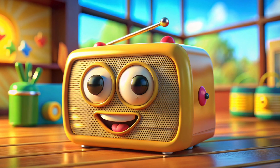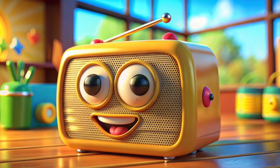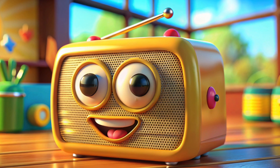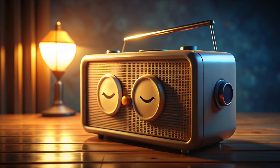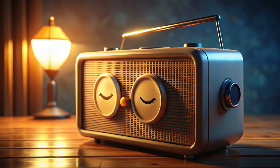This is a radio. Say hi to it. People listen to it. It brings music and stories to life. Now it's nighttime, and the radio is ready to rest. So, little ones, let's say goodnight to the radio.